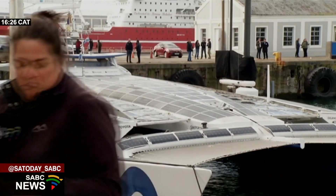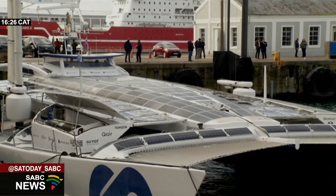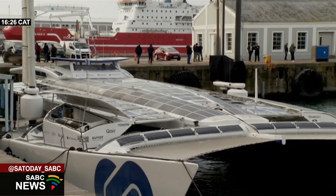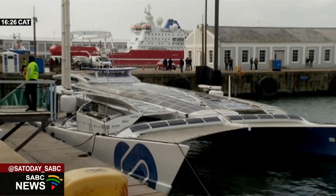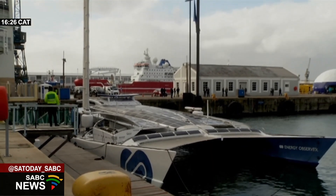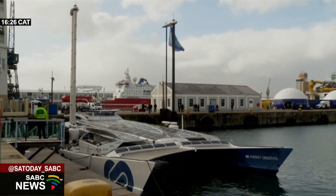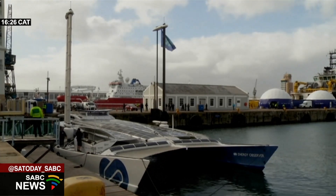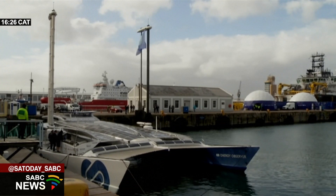It was developed from an award-winning legendary catamaran. The Energy Observer is a laboratory for ecological transition, designed to push back the limits of zero-emission technologies — in other words, using renewable energy to power this vessel. As you can see, it is full of solar panels. It's also got a high sail, so they make use of solar and wind as far as possible. But if those options are not available, they also use hydrogen.